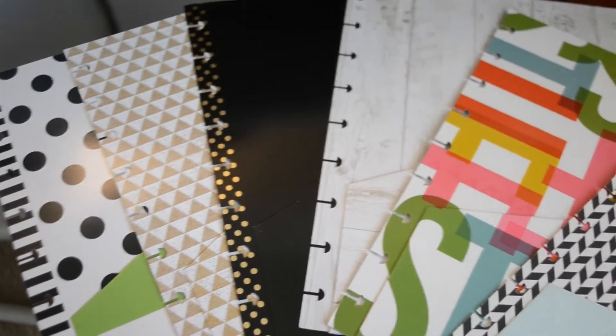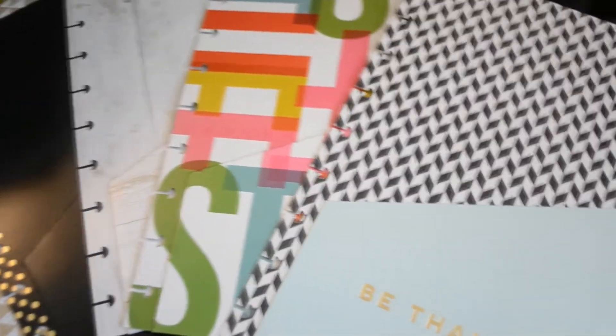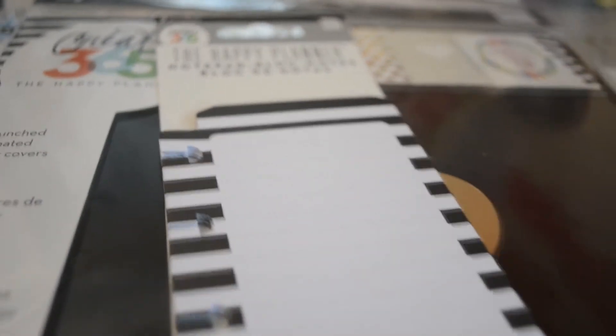This one is just dividers — pre-punched dividers. You get six of them in wonderful patterns. This front one is one of my favorites; it just says 'Be Thankful.' They have such nice patterns and colors — they thought of everything when making this Happy Planner. This is just a notepad that you can insert into your Happy Planner, and the Happy Planner is super customizable.